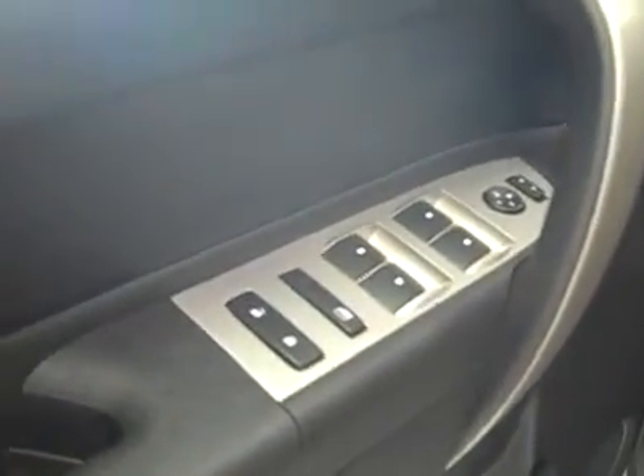Let's take a look inside. Here you've got your power windows, locks, and mirrors. Manually adjustable seats with cloth interior. The cloth is in great shape — no rips or tears, no stains. And the floors look good too.